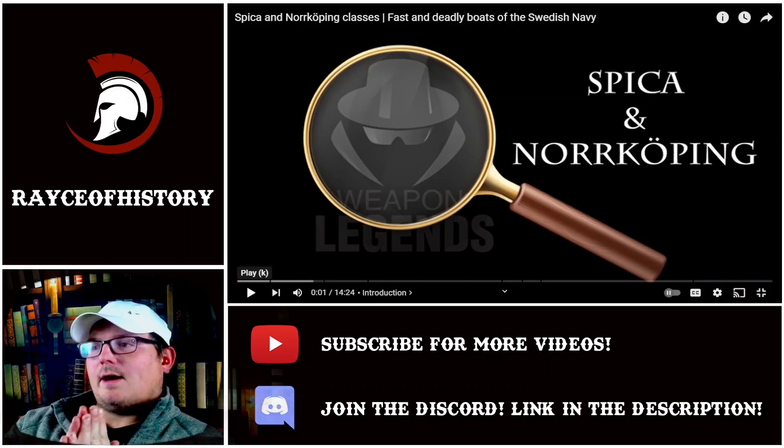Welcome back everybody. We are going to get into another Weapon Detective video.